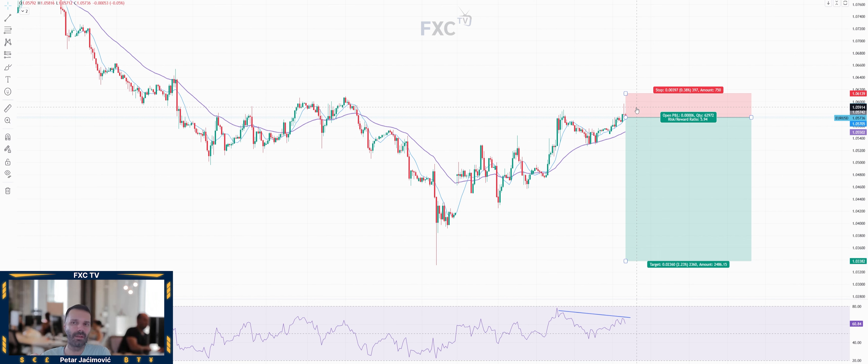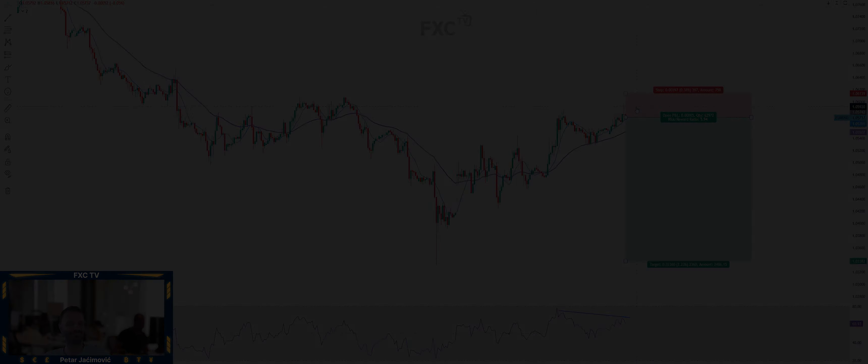So again, a sell trade idea on euro versus dollar from our FX Centrum team. Feel free to subscribe to our YouTube channel and stay tuned for more videos.